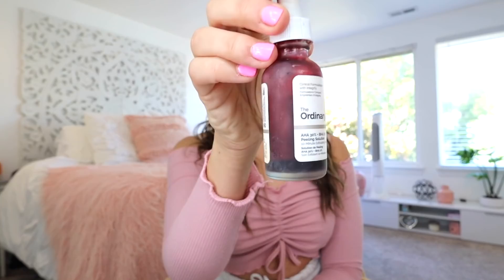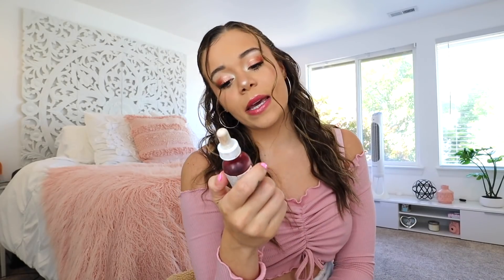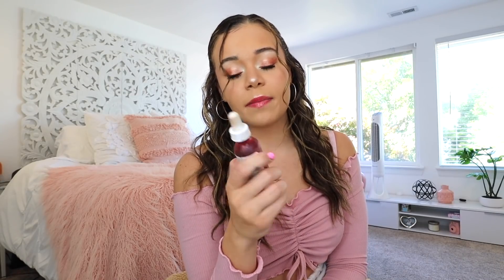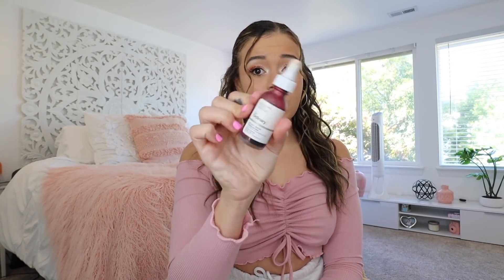For acne scarring, I have been using this so much — it's literally at the bottom right now. This is The Ordinary AHA 30% + BHA 2% Peeling Solution. It's a 10-minute exfoliator — you've probably seen it on TikTok and YouTube all over the place. It's amazing. It kind of burns at first — the first time I used it was on my vlog channel. I do this once a week; it helps with getting all the dead skin and gross stuff off. Highly recommend.